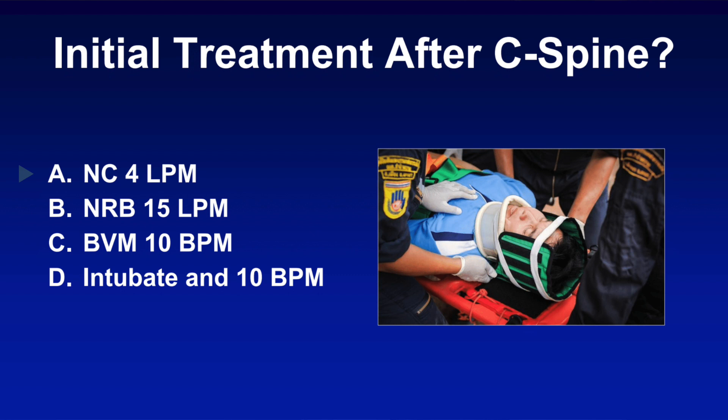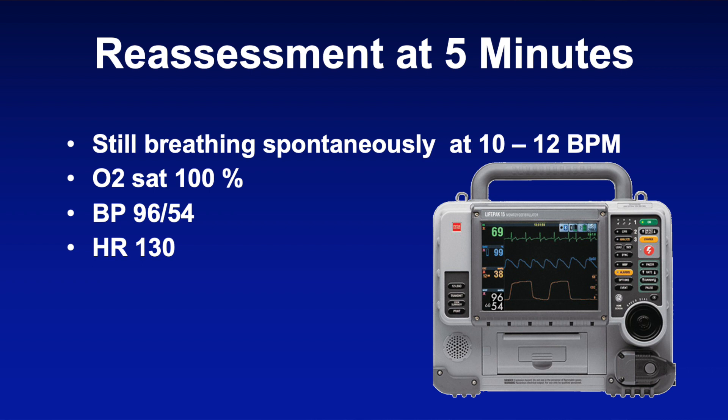So here's the first question: which of the following would you do next? A) nasal cannula at four liters per minute, B) a non-rebreather at 15, C) a BVM at 10, or D) an advanced airway and ventilate at 10 breaths per minute? Now if I had to guess, most of you selected D — placement of an advanced airway — but we'll get back to that in a moment.